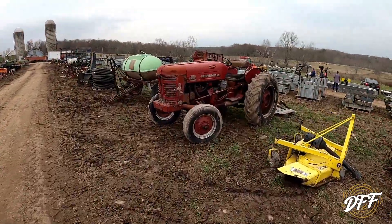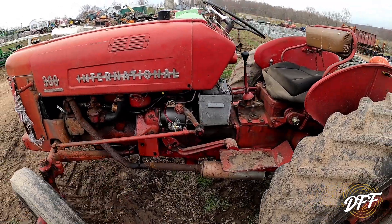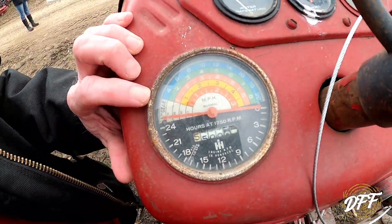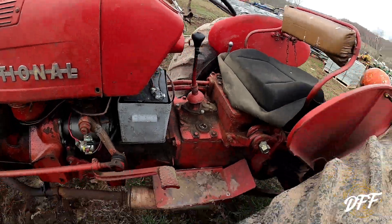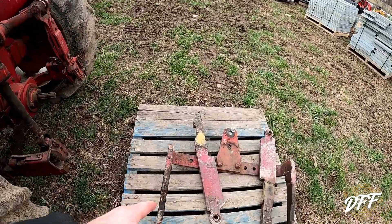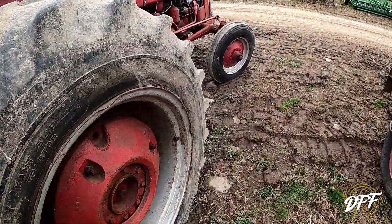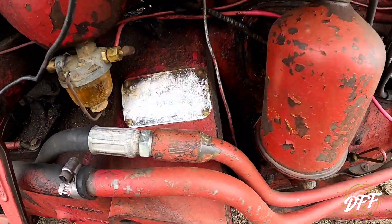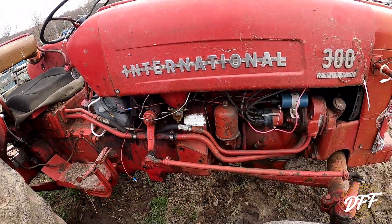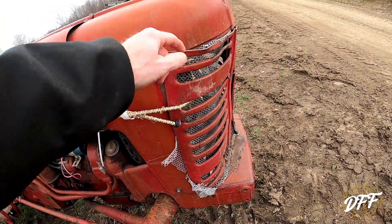Alright, the moment I've been waiting for — the International 300 Utility. She's leaking some there. Definitely needs a seat. About 5,500 hours if the tach works — that's pretty high. Tires look decent, looks like some stuff's leaking. There's fast hitch stuff. She's a project tractor. Serial number 23703. The sediment bowl actually doesn't look bad. Sheet metal's a little rough — got it zip-tied down. Got the grill. That's a project.